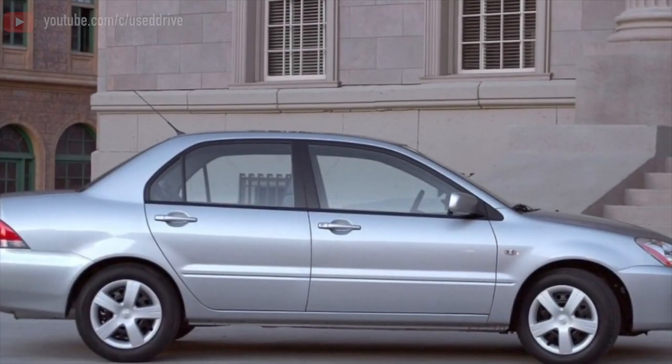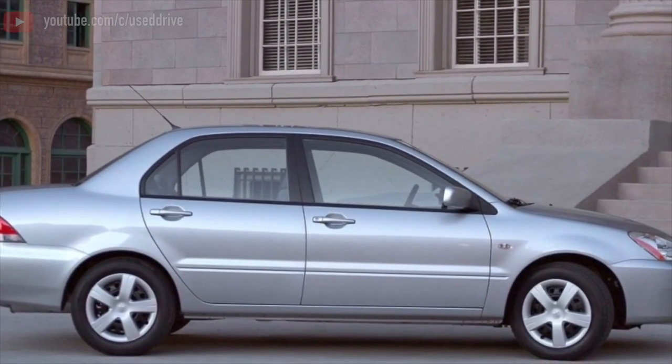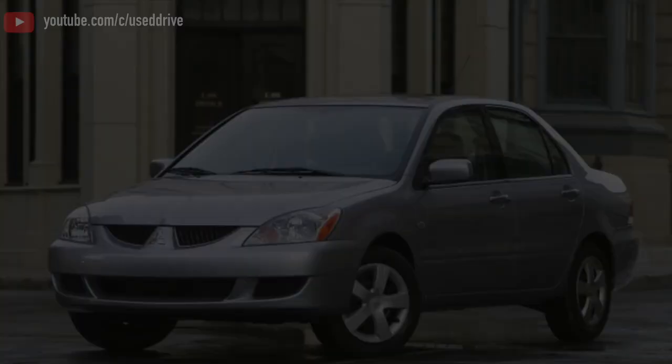Greetings, dear friends! I present to your attention the most common malfunctions and breakdowns that occur on the Mitsubishi Lancer.